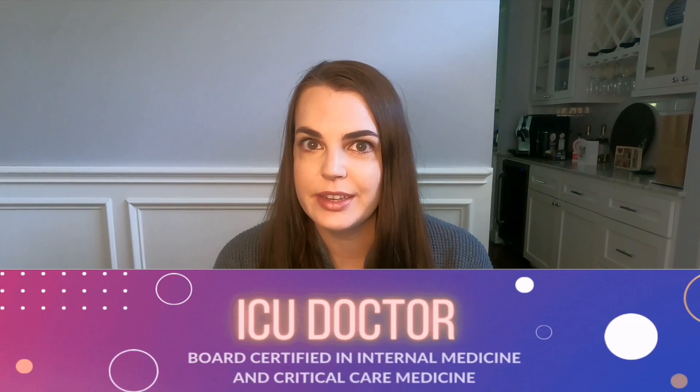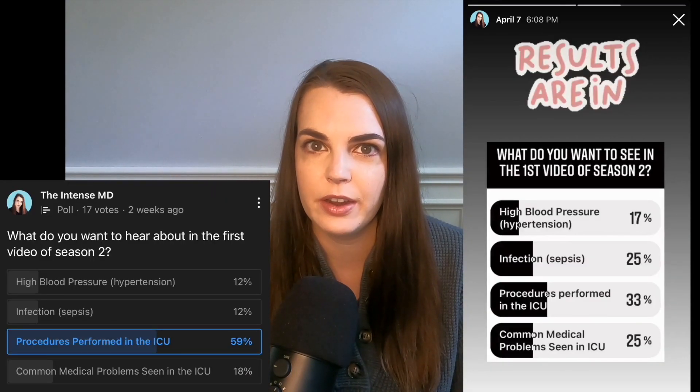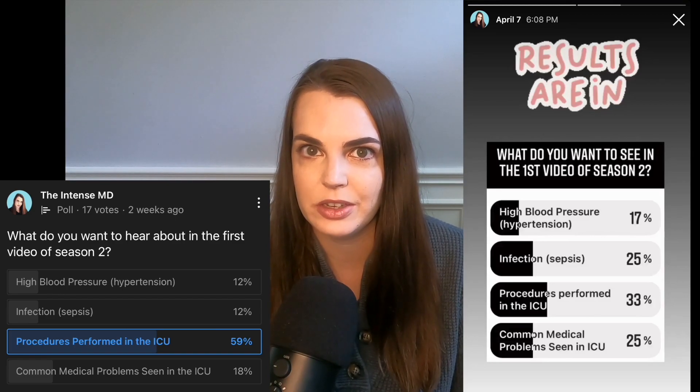I'm the Intense MD, a double board certified ICU doctor here to give you an inside look into the intensive care unit. The topic of today's video was voted on by you guys over on my Instagram feed as well as right here on YouTube and my community page.